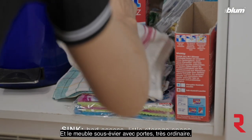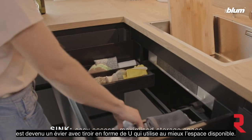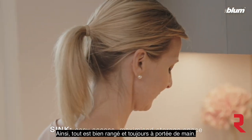A conventional under-sink unit with doors is turned into a sink with a U-shaped pullout that maximizes the storage space available. So everything is kept nice and tidy and is always at hand.